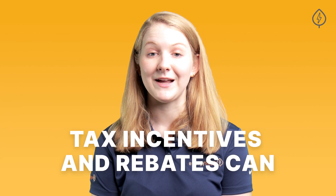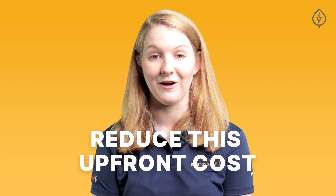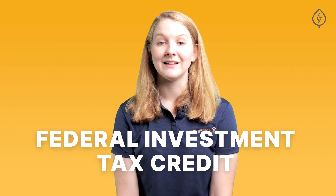While solar installation can be expensive, tax incentives and rebates can dramatically reduce this upfront cost and speed up the time it takes for you to break even on your investment. And great news — incentives are high right now, like the federal investment tax credit that allows you to deduct 30% of the cost from your installation.